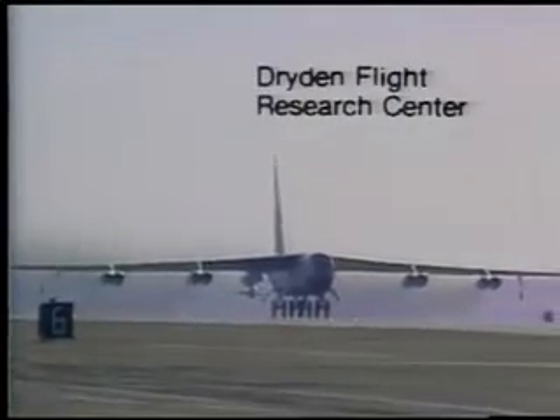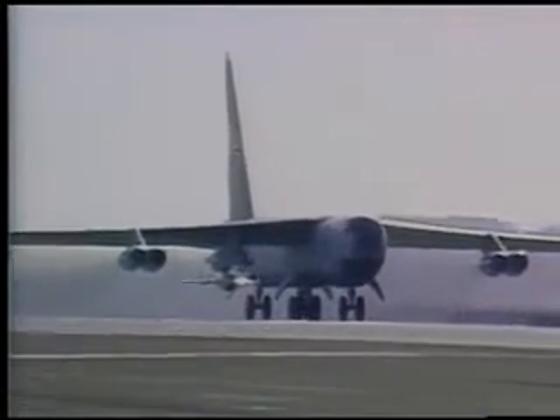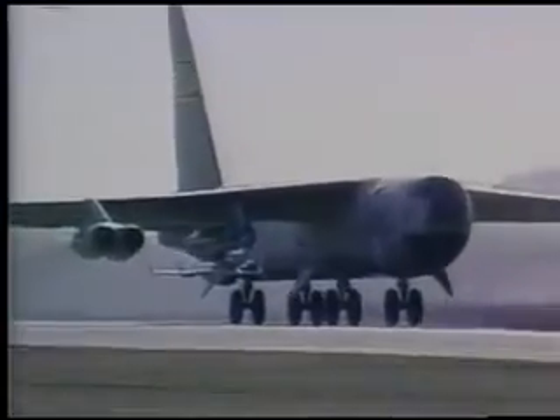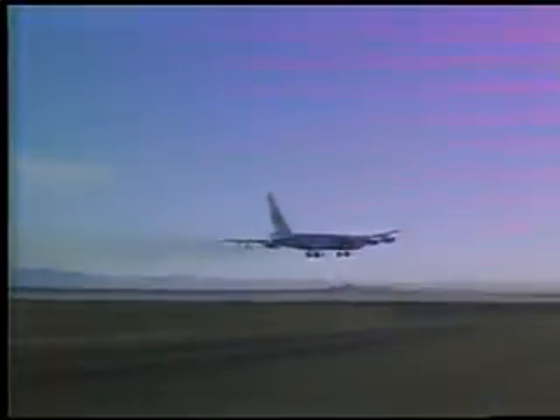Bridging the gap between wind tunnel models and full-scale aircraft is HIMAT, Highly Maneuverable Aircraft Technology. After being carried aloft by a B-52, HIMAT drops away.